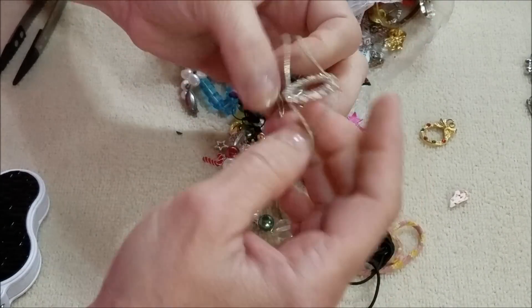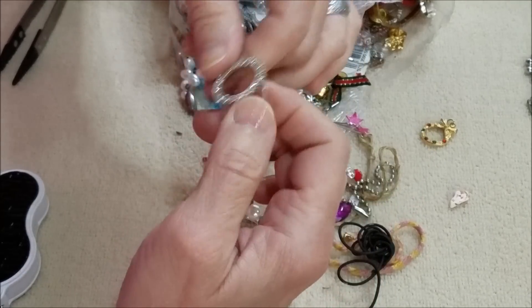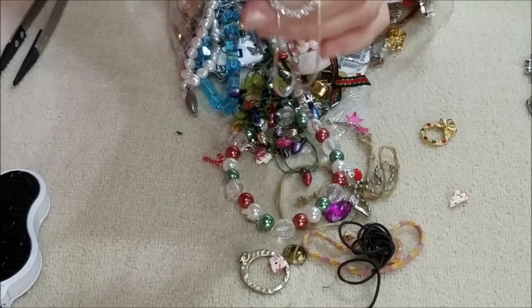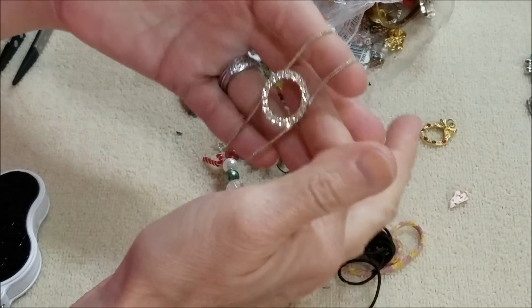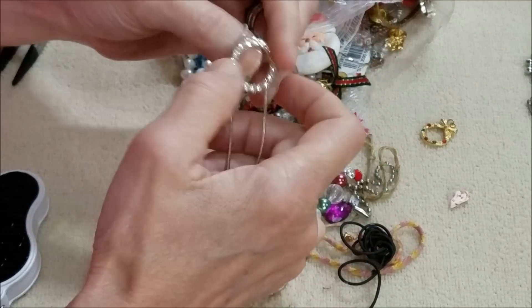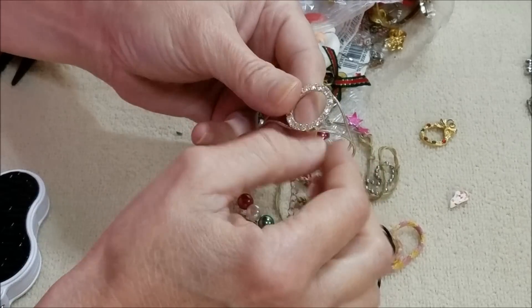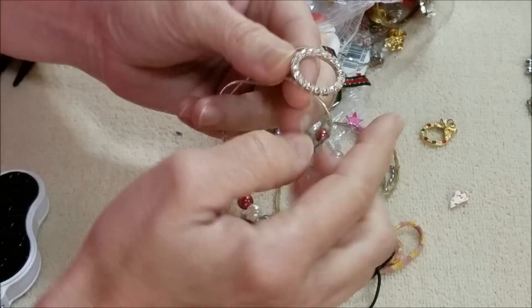I guess this is a bracelet or maybe an anklet. My timer just went off — so that tells me I'm about close to 30 minutes. I'm going to do a couple more pieces and then stop this so I can go on to part two. But this piece is in good shape.